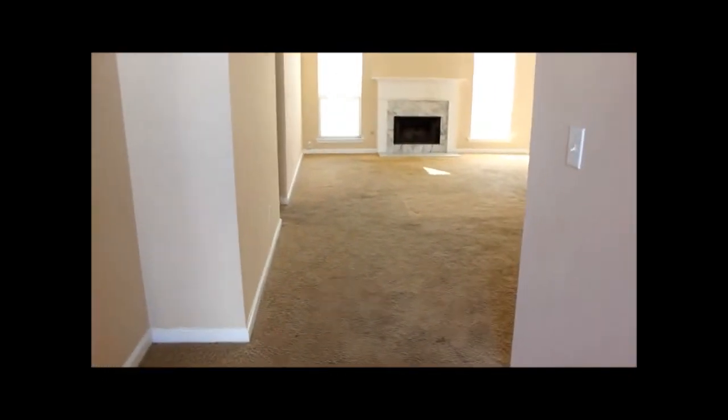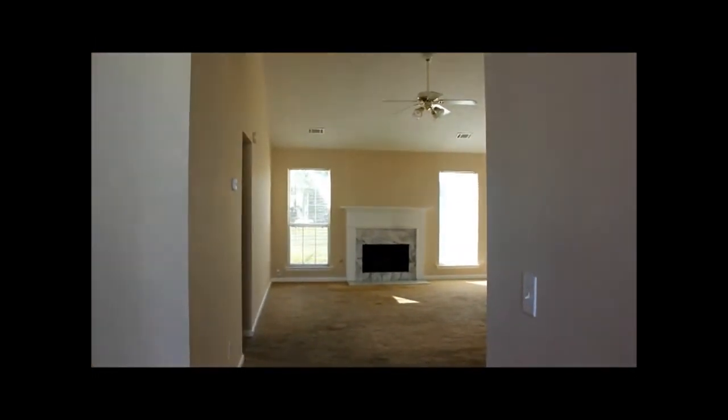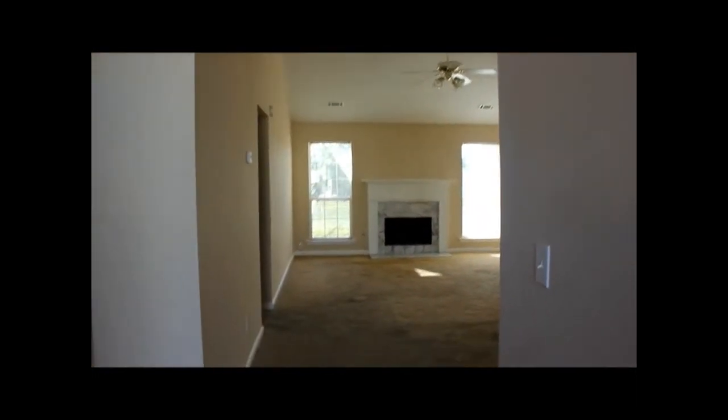Tenants just moved out of here so we got some clean up and stuff to do but not too bad. As we walk in you can see that there's a nice glass front door. You walk right into the foyer and ahead of us is a very large living room with a gas fireplace, high ceilings, ceiling fan and light fixture.